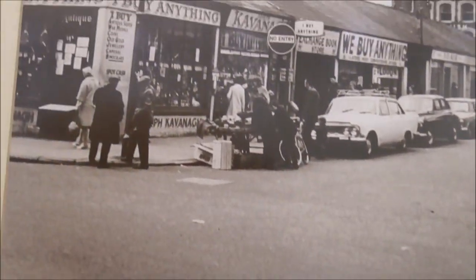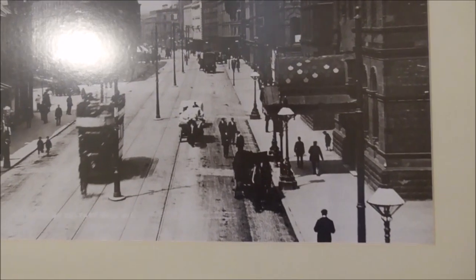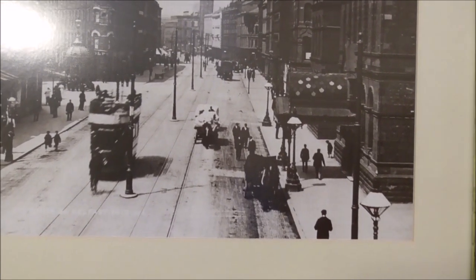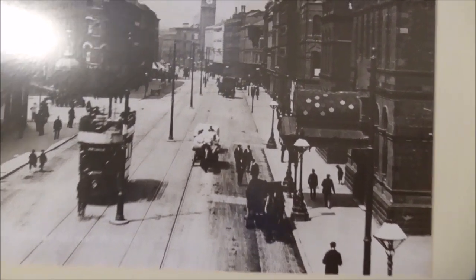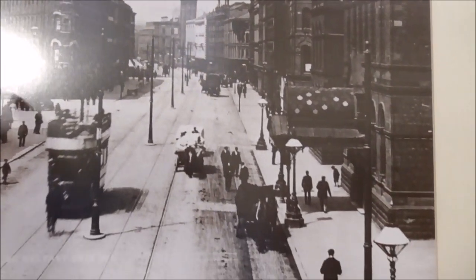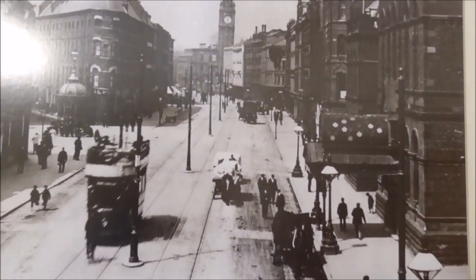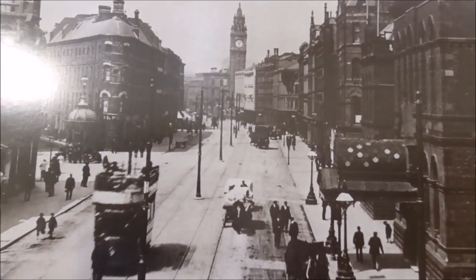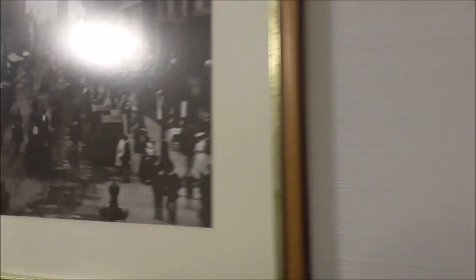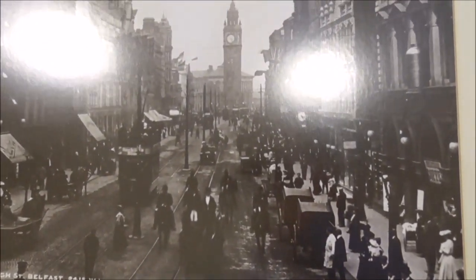This is a more recent photograph obviously. That must be the Albert Clock and there's the Jaffa Fountain. It was originally there before being moved, so it's come back to there. And that's Bittles Bar at the end there. And here's another one — this is High Street with the Albert Clock right at the bottom.